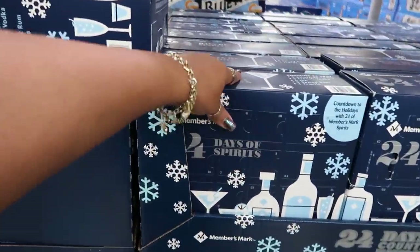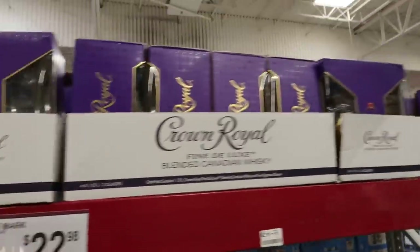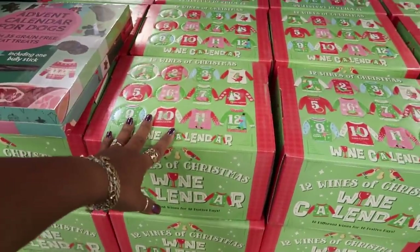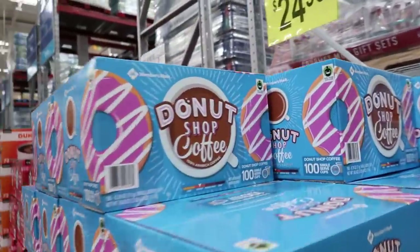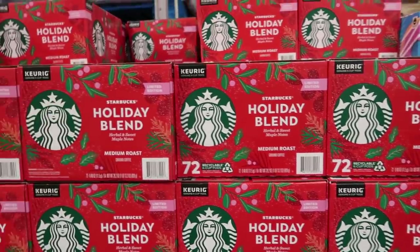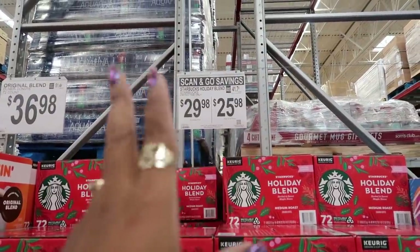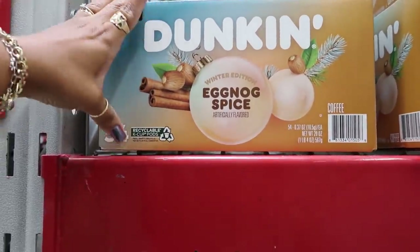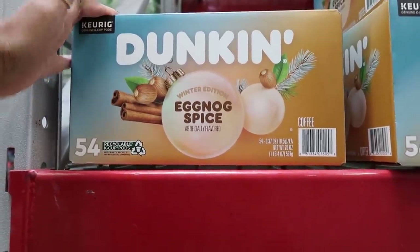There's a 24-day advent calendar for spirits — Crown Royal up there for $22.98. An advent calendar for dogs. The 12 Wines of Christmas is $37.98. Donut Shop coffee for $25, and a holiday blend with maple notes limited edition for $29. The everyday price is $30 but with scan-and-go it's $26. Dunkin' Donuts winter edition eggnog spice coffee — I'm tempted to get this for $28, but I don't want to buy a big pack and not like it.